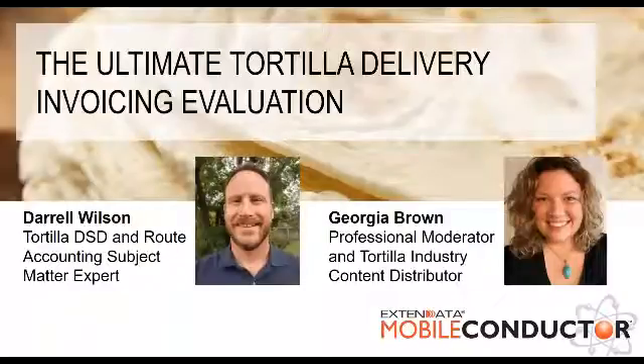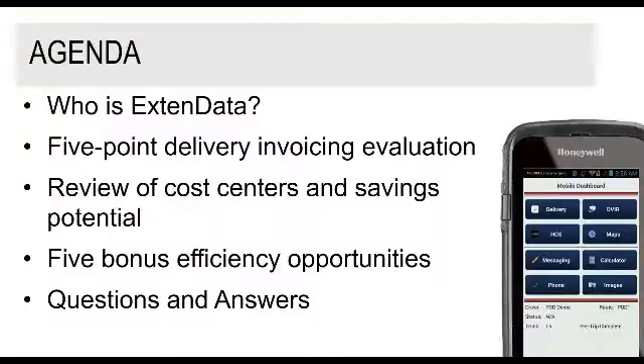Hello everybody, and thanks for joining us. Quickly, I will talk about who is Xtend Data. Then Daryl will discuss the five-point delivery invoicing evaluation. I'll discuss the cost centers and savings potential, Daryl will discuss the bonus efficiency opportunities, and then we'll go into a question-and-answer period.